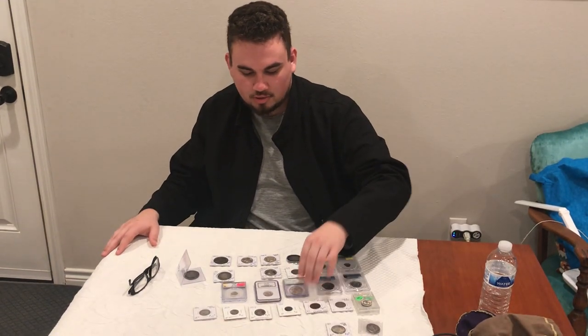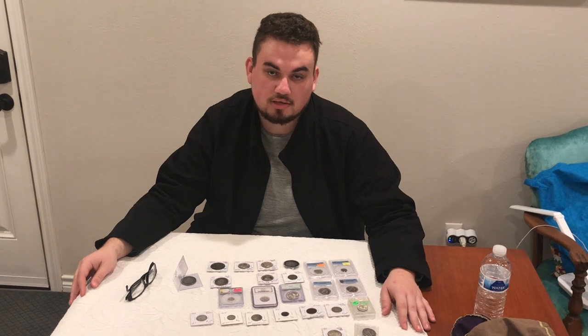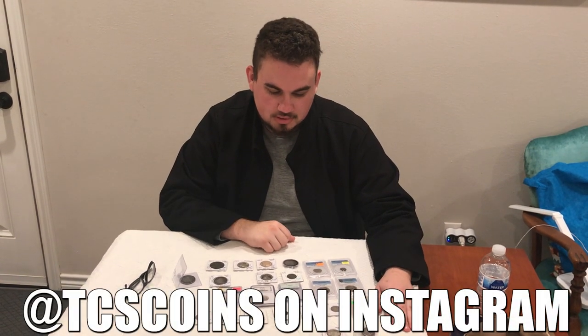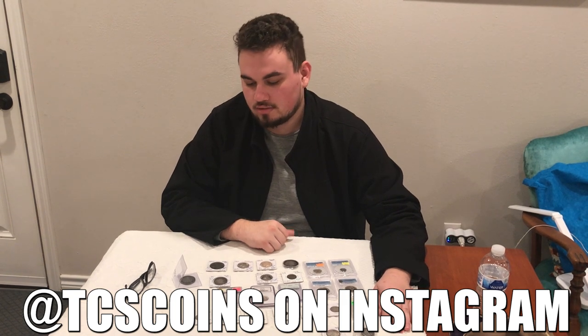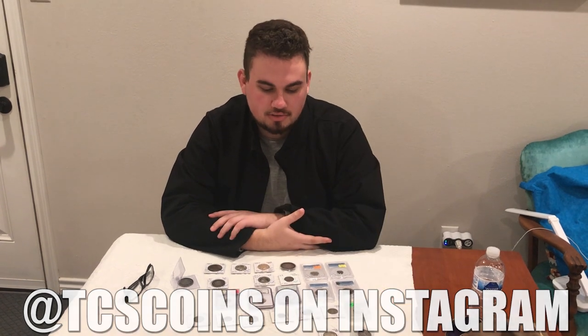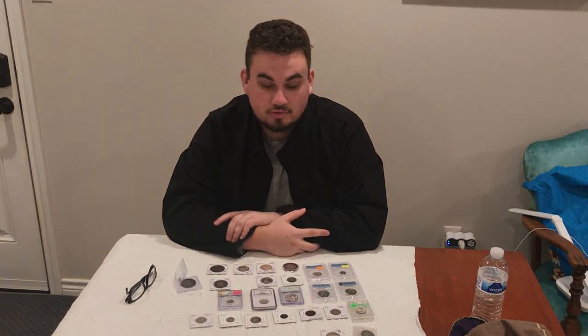If you guys want to talk to Trent or buy something from him, he's got a lot of nice stuff. We're going to leave his information down below. Let's sit down and talk to Trent. He's got a lot of information and knowledge that most of you guys don't hear on a daily basis — he's just a true wealth of knowledge.